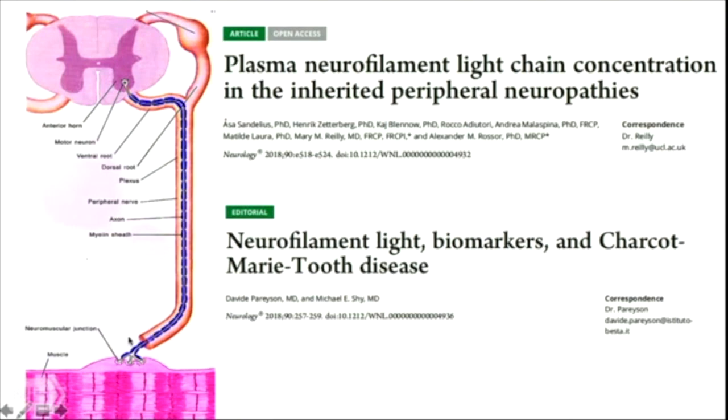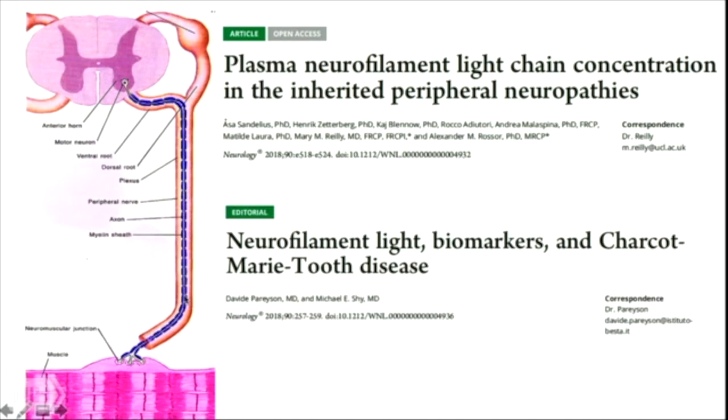When a peripheral nerve axon degenerates in CMT, it releases a protein called Neurofilament Light, which you can measure in blood as a biomarker that correlates with disease severity. Finally, you can look at muscles — in a calf muscle, fat within the muscle increases with nerve damage over time, and you can calculate this with MRI such that even in the most slowly progressive forms of CMT you can determine change within just one year with very high statistical significance.